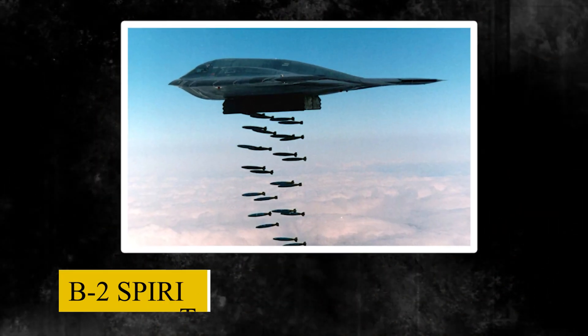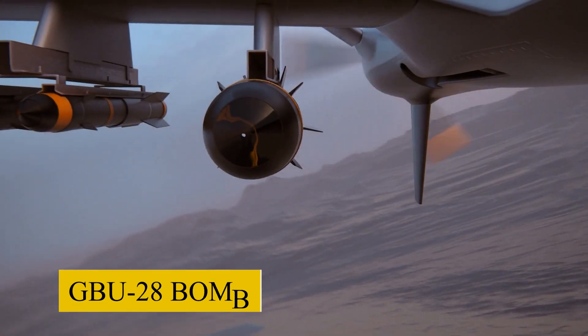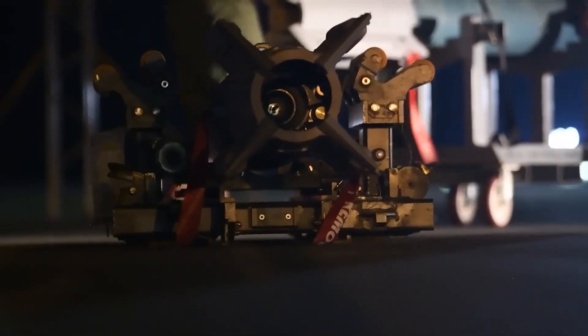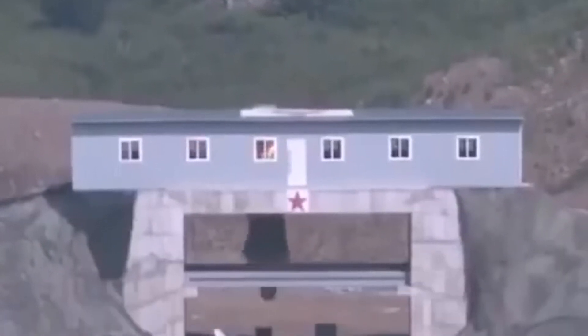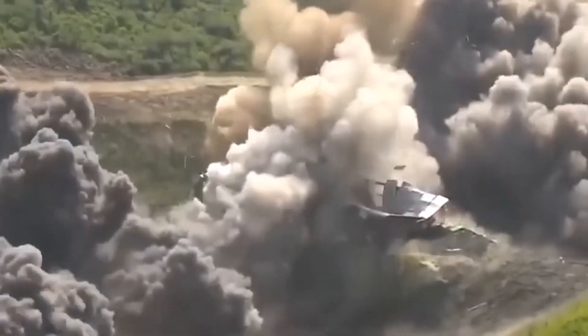A stealth bomber like the B-2 Spirit or an F-111 bomber would transport the GBU-28 bomb near the target area. As the bomb falls, it can reach speeds exceeding 500 miles per hour due to gravity and its streamlined design. The weapon functions as a rigid kinetic projectile, concentrating the huge force generated through its speed and weight into a small point at the nose, burrowing through layers of soil and concrete like a speeding arrow.